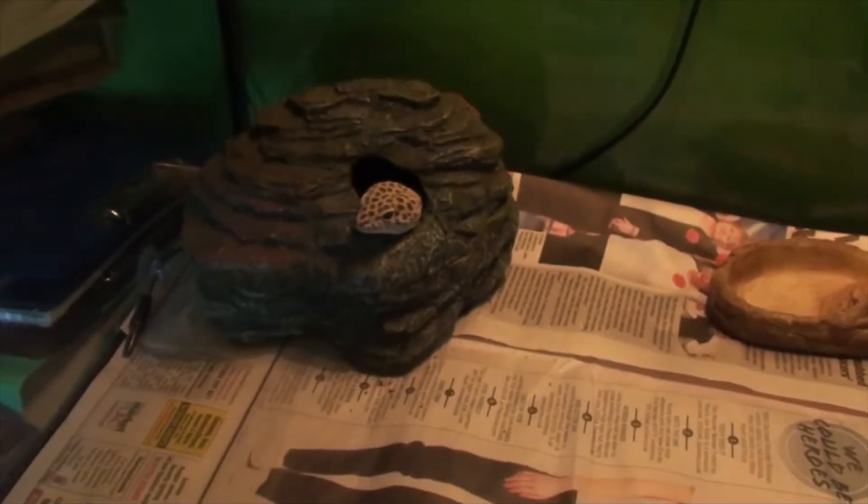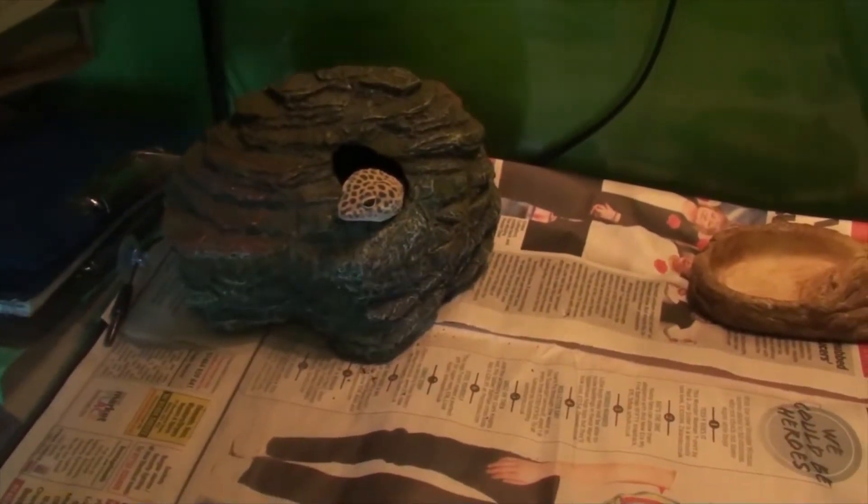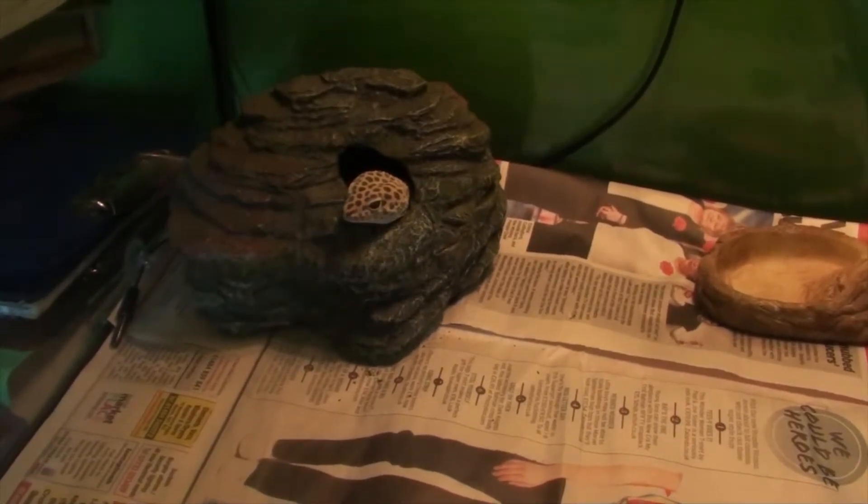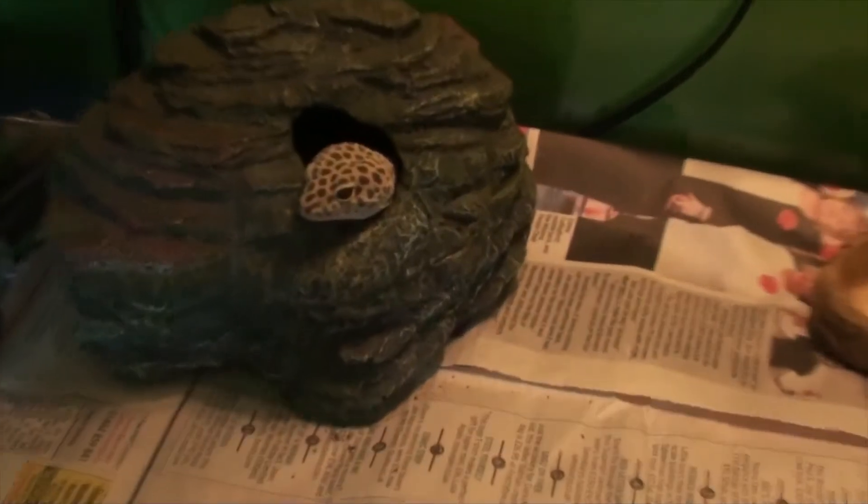He's in quite a deep shed. I thought I'd just give him a recording and check how he's doing.